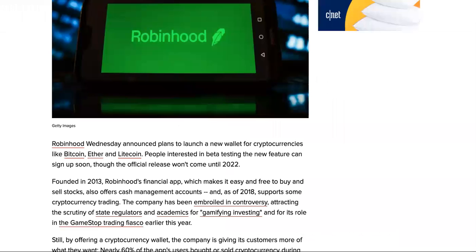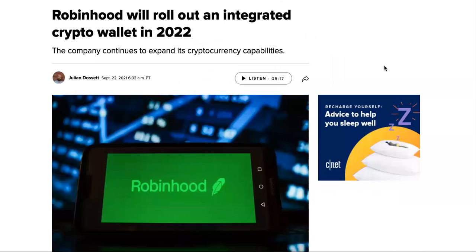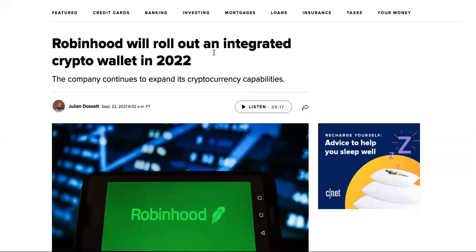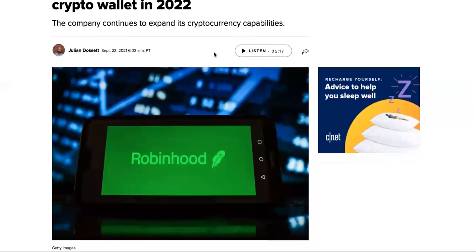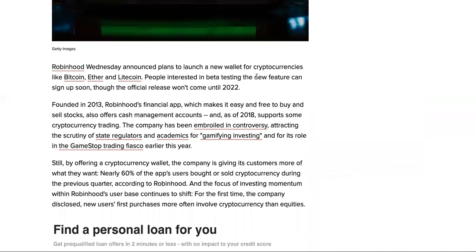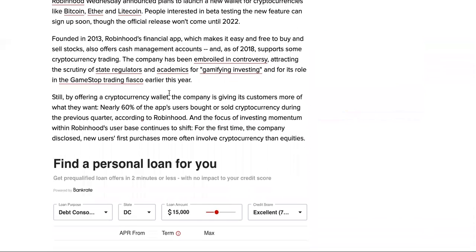Let's get into the launch of Robinhood's crypto wallet in 2022. The company continues to expand its cryptocurrency capabilities. Robinhood announced plans to launch a new crypto wallet supporting assets like Bitcoin, Ether, and Litecoin. People interested in beta testing the new feature can sign up soon, though the official release won't come until 2022 — so they're just releasing the beta version of it.